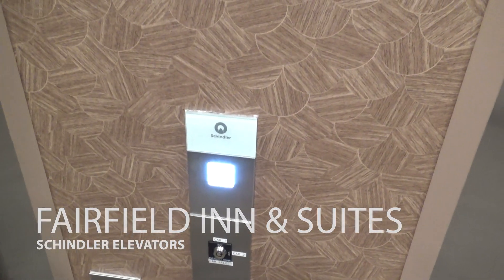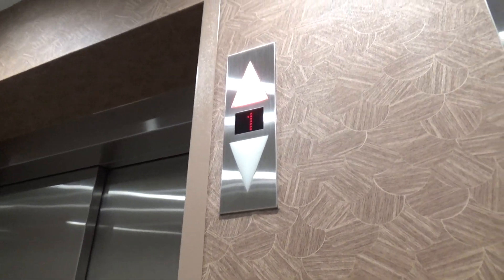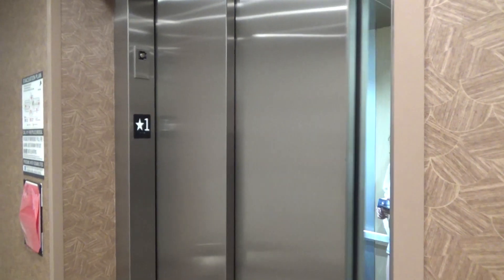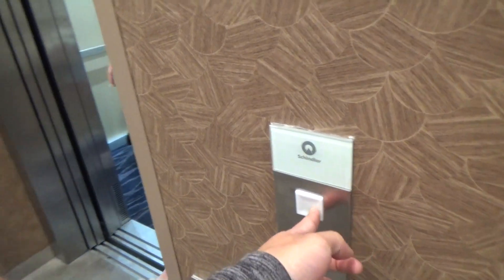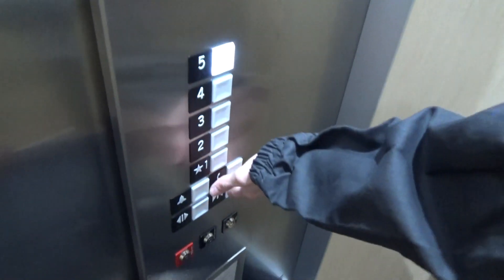We're here at the Fairfield Inn & Suites in South San Francisco, California. This is a Schindler 3300, manufactured by Schindler Elevator. I actually installed one before.